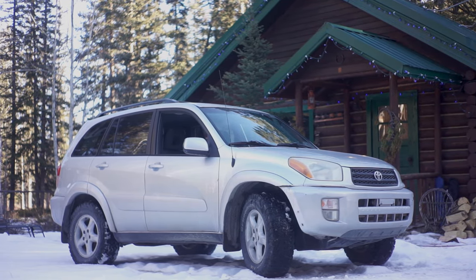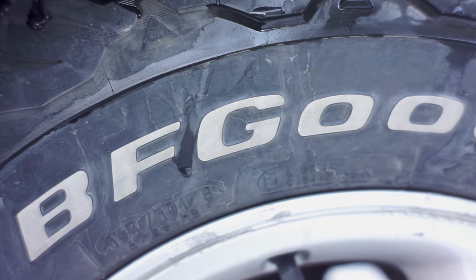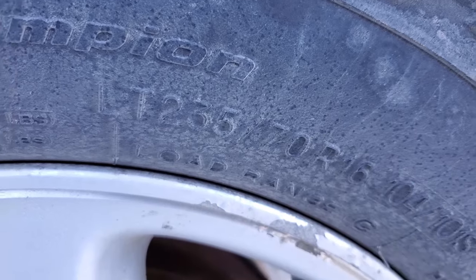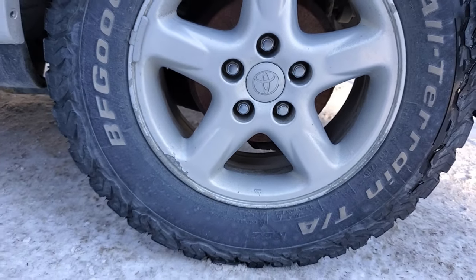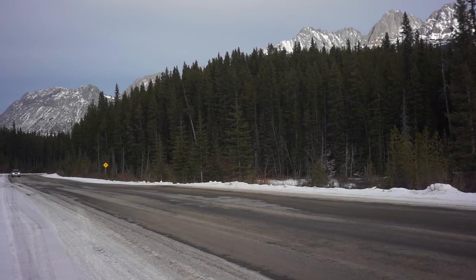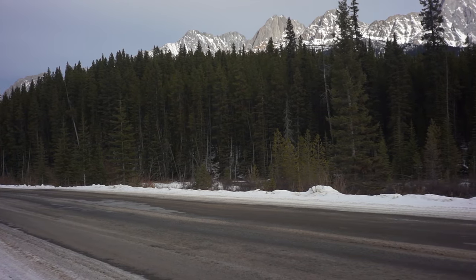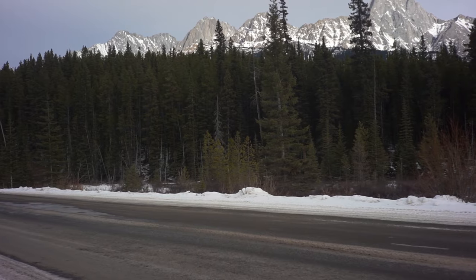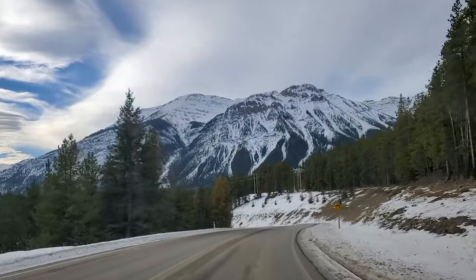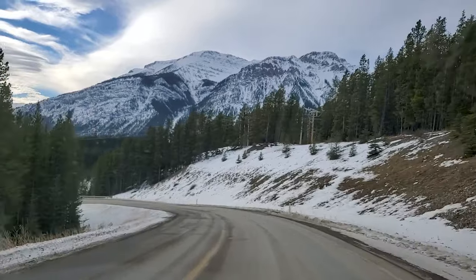The tires on this are oversized BFG all-terrains, so they're a bit loud at speed — I'm going to change them out. They're taller too. The stock tires that came with it are 235/60-16s, and these are 235/70-16s, so they're actually two inches bigger than stock. That's given me a bit of a lift — stock tire size is 27 inches and these are 29 inches. It looks pretty cool actually. I'm probably going to keep the same size but with a different tread pattern, and snow tires definitely.